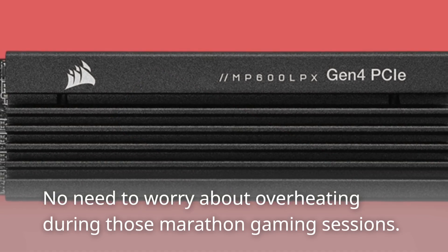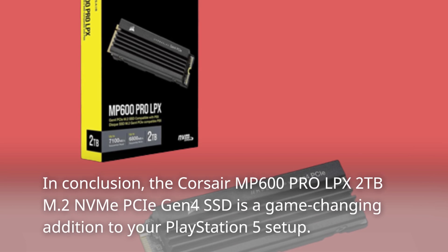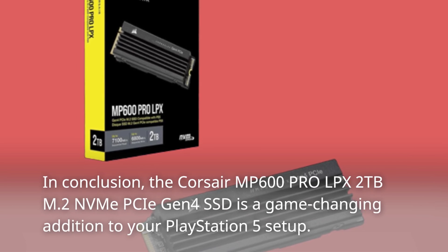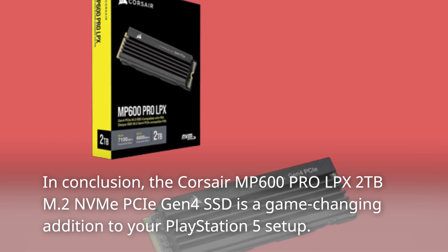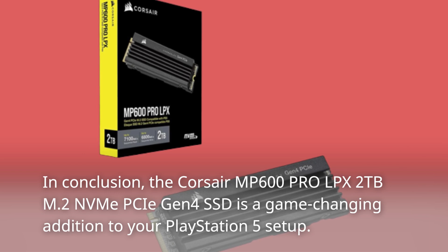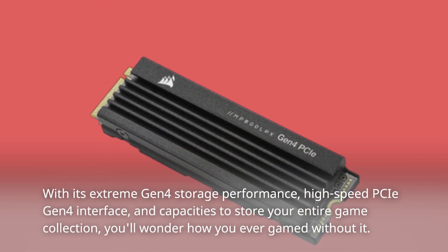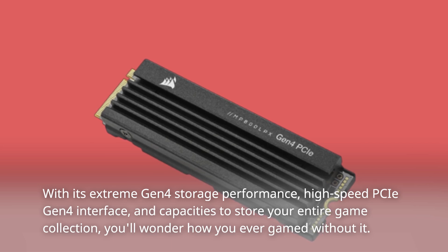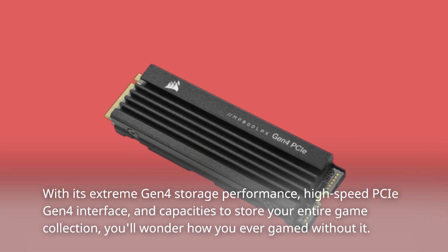No need to worry about overheating during those marathon gaming sessions. In conclusion, the Corsair MP600 Pro LPX 2TB M.2 NVMe PCIe Gen 4 SSD is a game-changing addition to your PlayStation 5 setup. With its extreme Gen 4 storage performance, high-speed PCIe Gen 4 interface, and capacities to store your entire game collection, you'll wonder how you ever gamed without it.